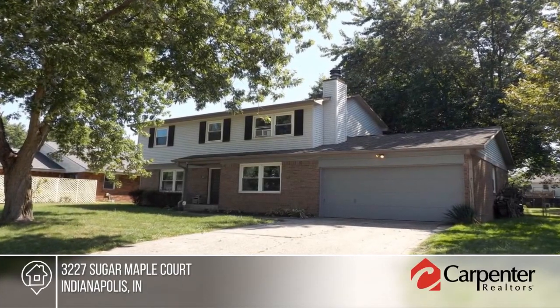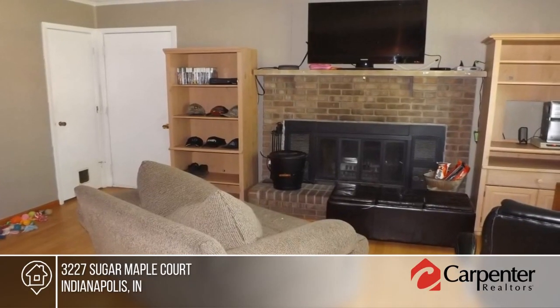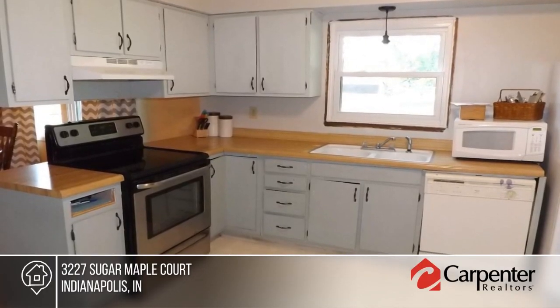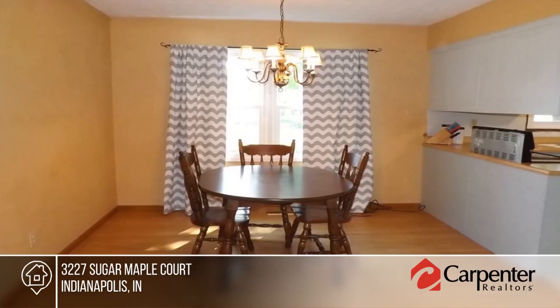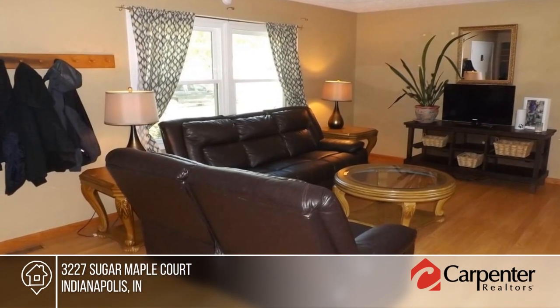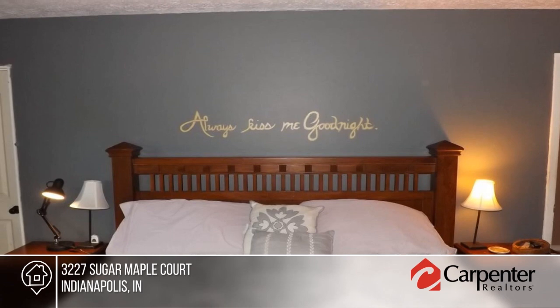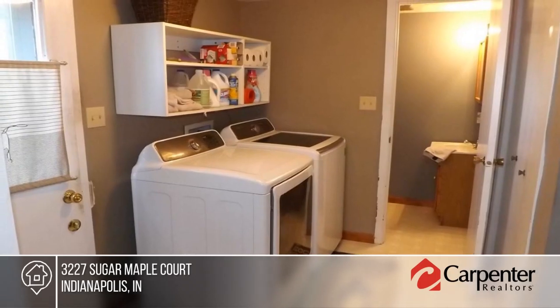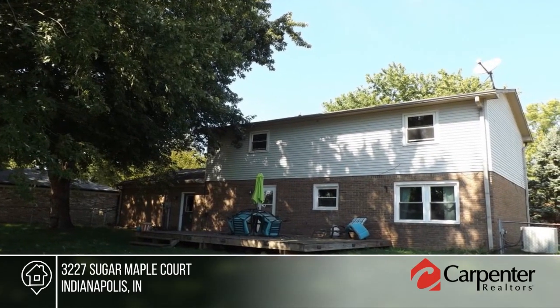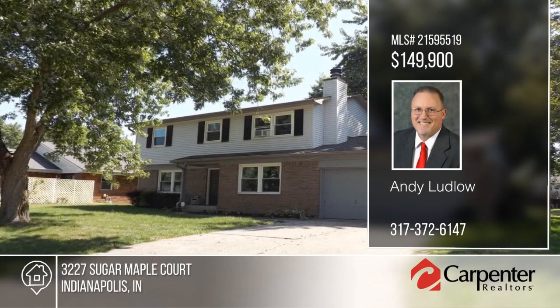Don't miss the outstanding opportunity to call this four-bedroom, two-and-a-half bath, two-story home yours. Inside there's a circular floor plan that is perfect for entertaining, a separate dining room, family room with fireplace and spacious fenced-in backyard to keep pets and kids safe. Situated within walking distance to Southport Little League, this home will not last long. Learn more with your call to Andy Ludlow.